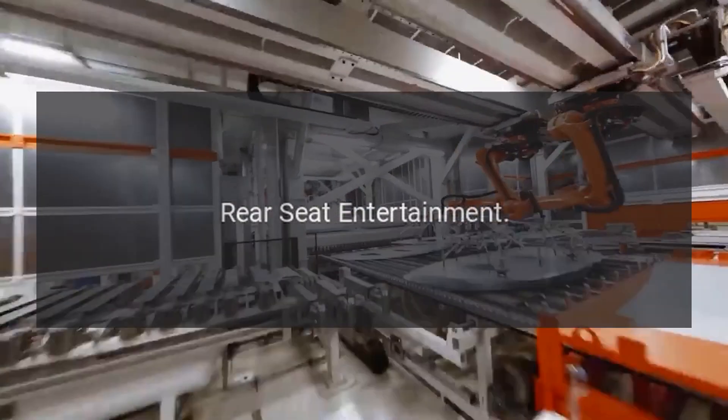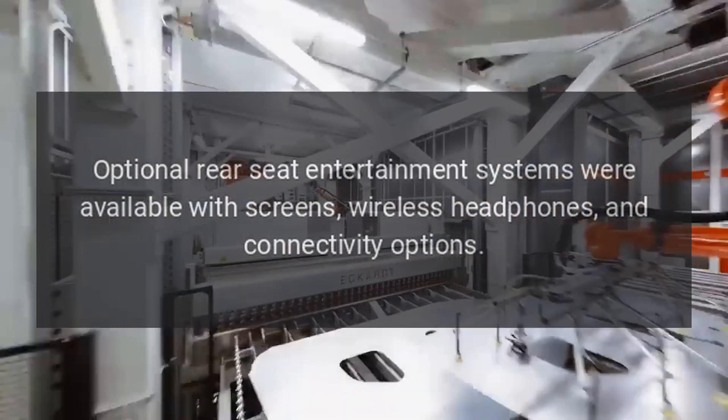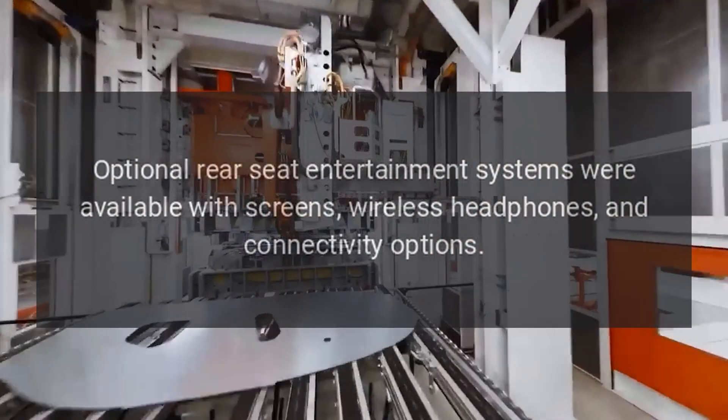Rear Seat Entertainment: Optional rear seat entertainment systems were available with screens, wireless headphones, and connectivity options.